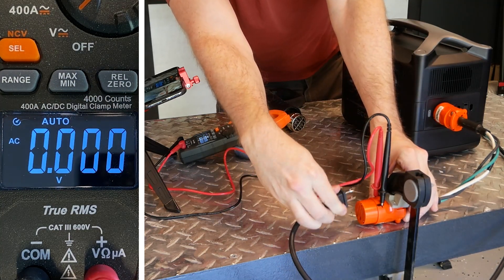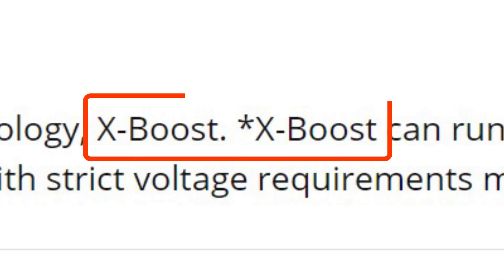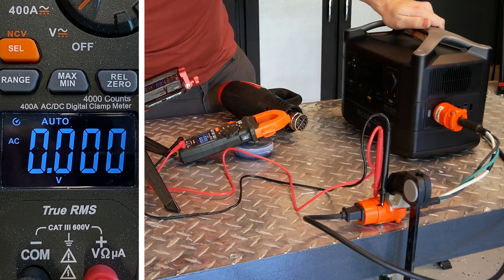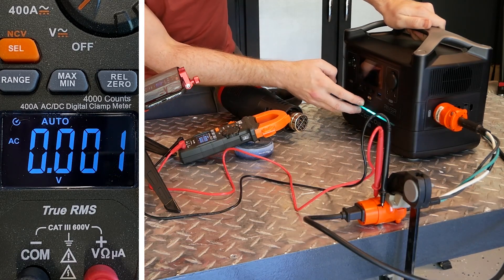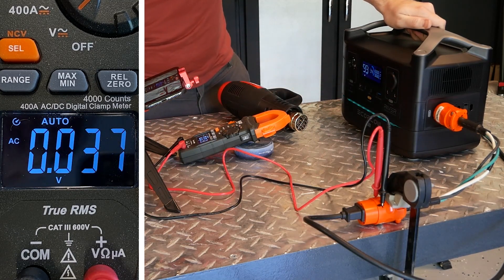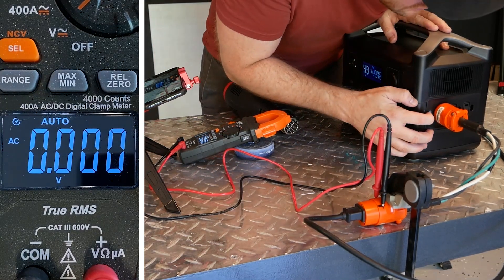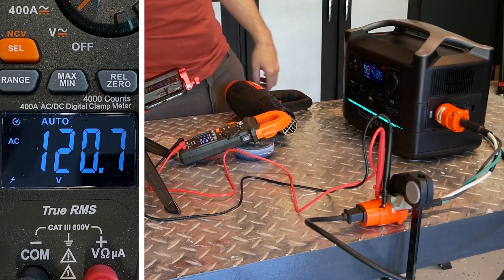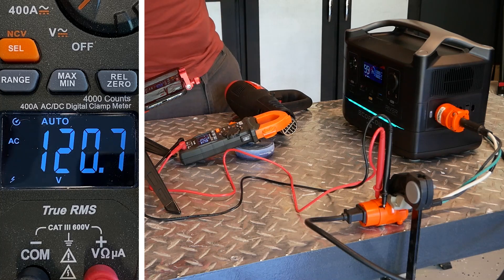EcoFlow has branded this feature X Boost. However, the manual states that products sensitive to voltage fluctuations should not be used — to me, both a confusing and concerning disclaimer. To find out why, I've got my Klein multimeter set up to continuously measure voltage as I run a heat gun. It's also important to remember that in the US, standard voltage is 120 plus or minus five percent, which equals an acceptable range of 114 to 126 volts at the outlet.